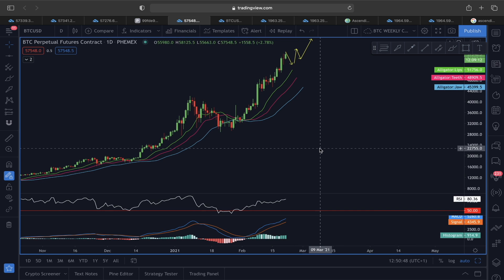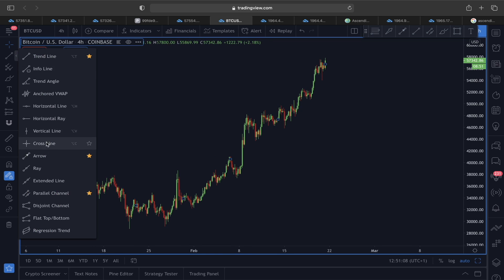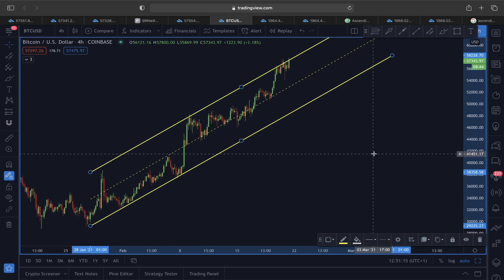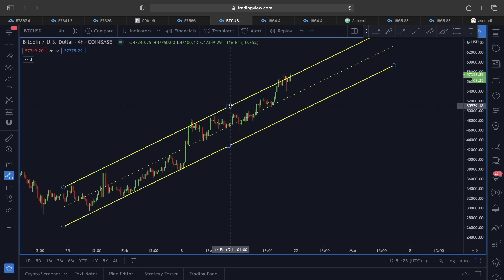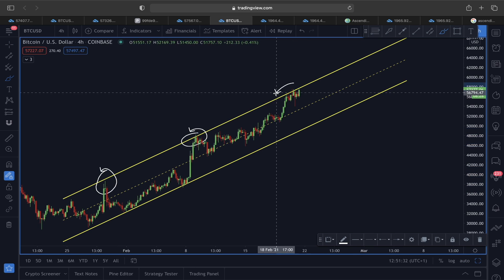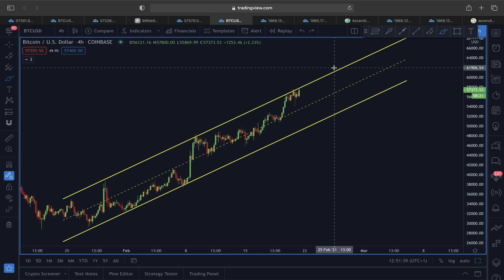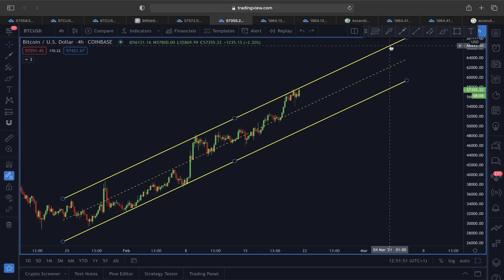Those are the weekly and daily scenarios for Bitcoin. Now looking at the four-hour timeframe: using the rising trend line, the upper line is showing rejection — it has previously acted as resistance while the lower line played as very strong support. To continue higher, price first needs to break out from the upper line of the ascending channel, and then an impulsive move could follow.